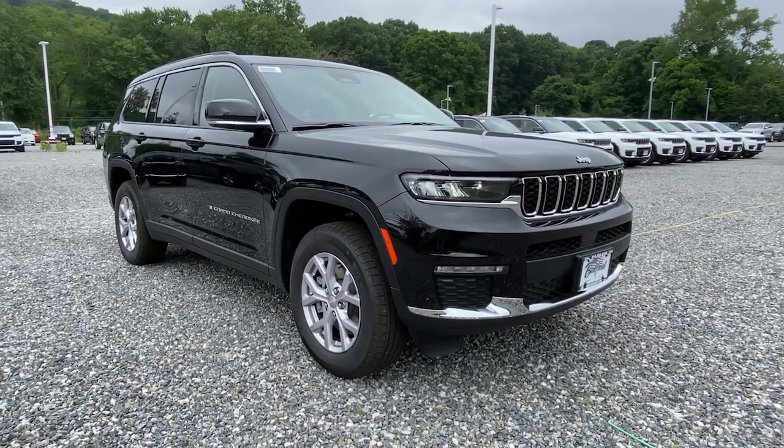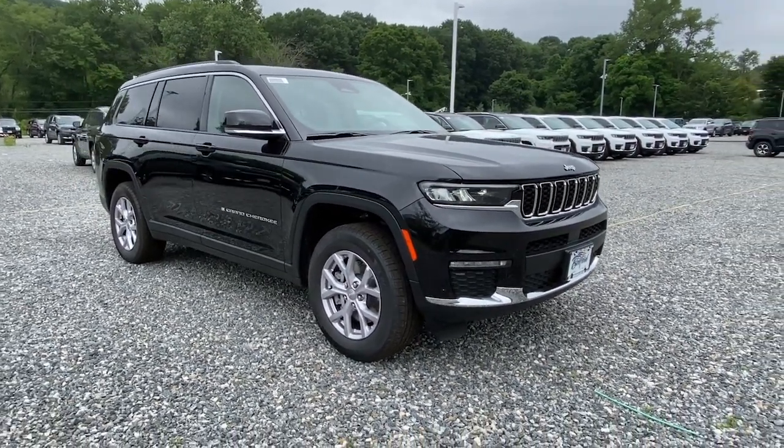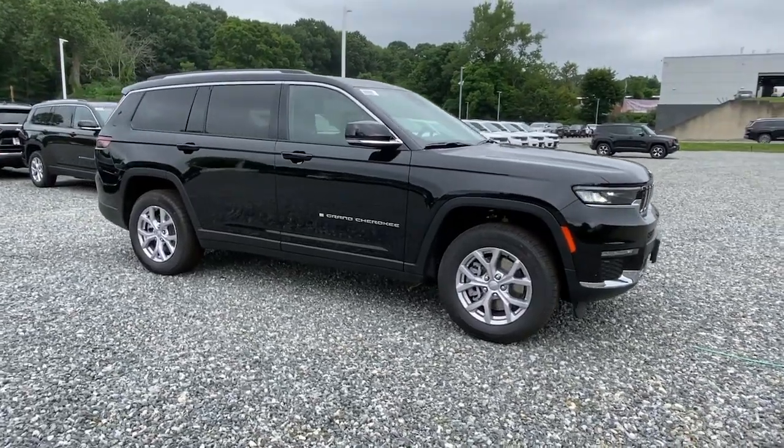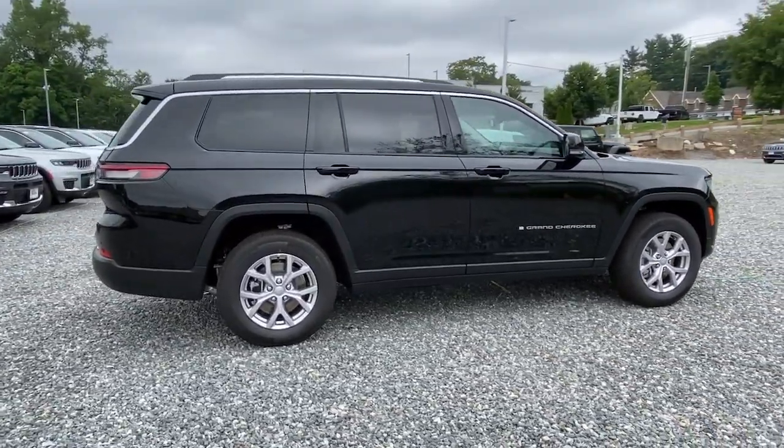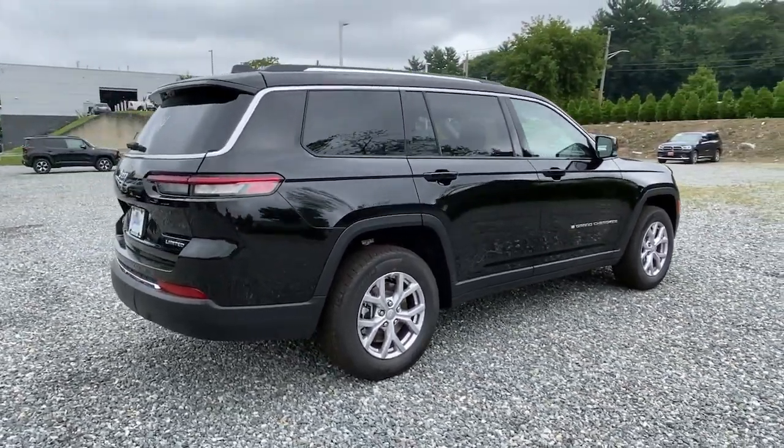Get into a car with value. 2021 Jeep Grand Cherokee. The Grand Cherokee keeps you safe, connected, and entertained while you explore your world in confidence and refined luxury.